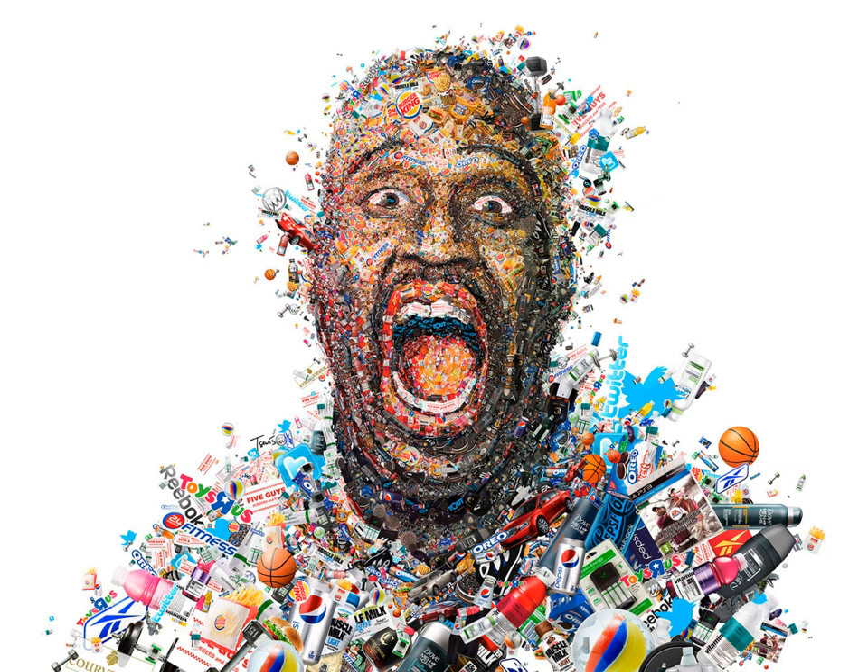Many more artists are working digitally so they can almost always go back and change an element if a client doesn't like something. I come from the pre-digital days where the illustration was the illustration, and if the client said 'I want to make all that type purple instead of blue,' you really couldn't do it without possibly having to redo the entire illustration, which would cost more money.